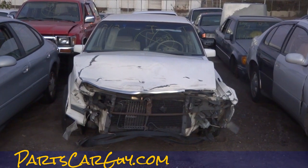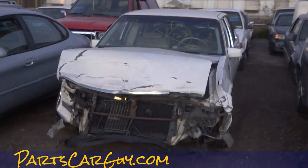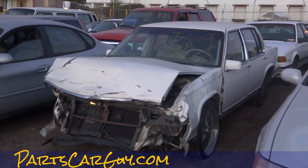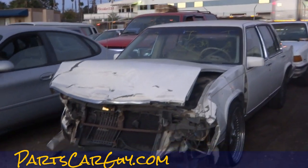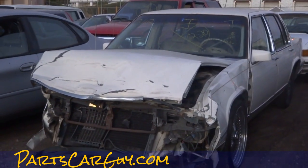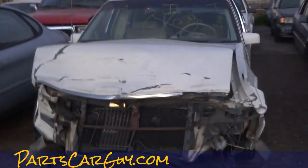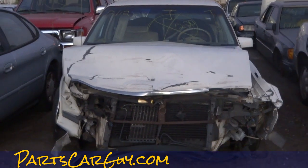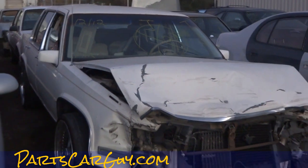OneOwnerCarGuy.com — what I got here today is a really nice Cadillac and someone hit it. This is the Cadillac DeVille wrecked car, and I just had to get a wrecked car video. I'm trying to clip a few pictures in here. I'll tell you, this is one reason I like these Cadillac Caddies — they are pretty damn tough.